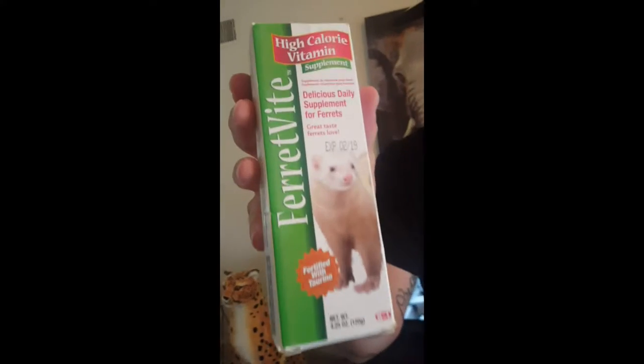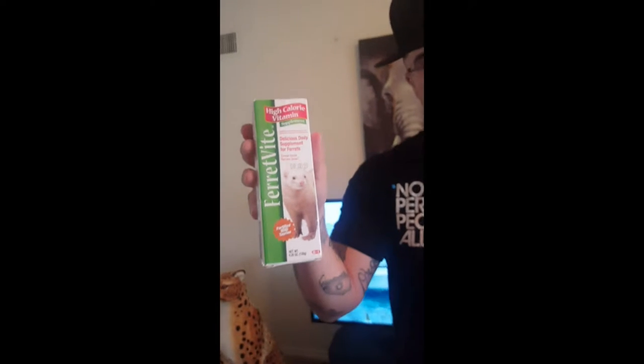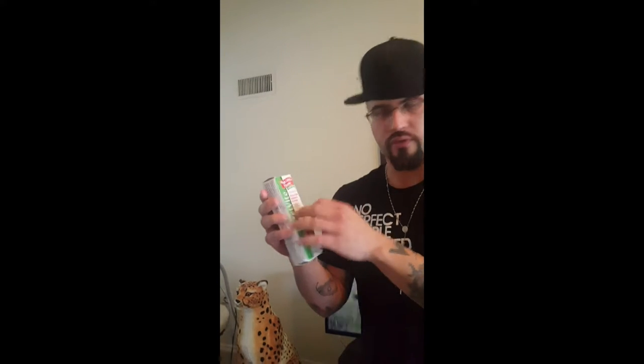One thing we saw somebody on YouTube use is a high-calorie vitamin called Ferret Bites. I bought this at Pet Supermarket for Rocky, our ferret that needs to take a pill. The person on YouTube showed how they gave a little bit from the bottle and then put the pill on top where it comes out. I tried that with Rocky — he liked the stuff, but he ate around the pill.